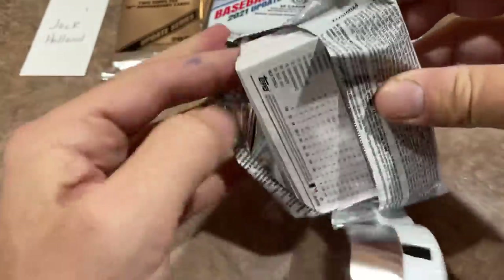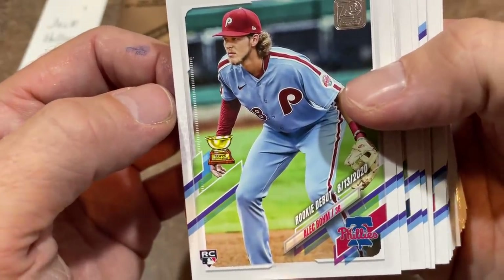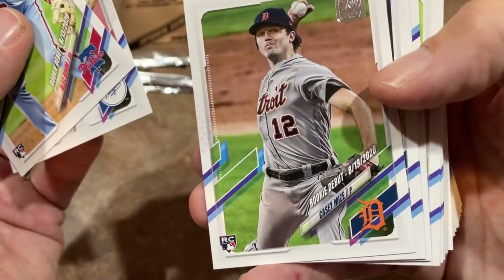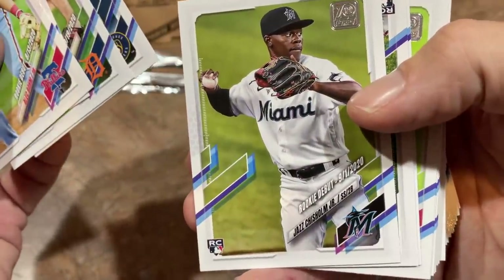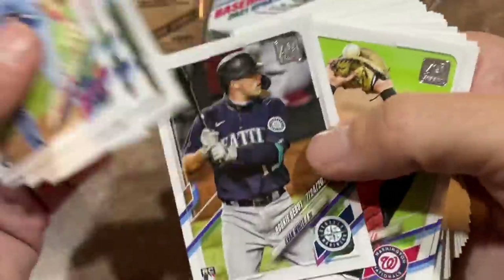We'll be doing a break of these tonight on the channel — likely about three cases or so. There's Alec Bohm's rookie debut. Casey Mize, another one of the top rookies, gets a rookie debut card as well. Jazz Chisholm — lots of rookie debuts in a row here. Pretty good pack for rookies. Evan White also gets a rookie debut.